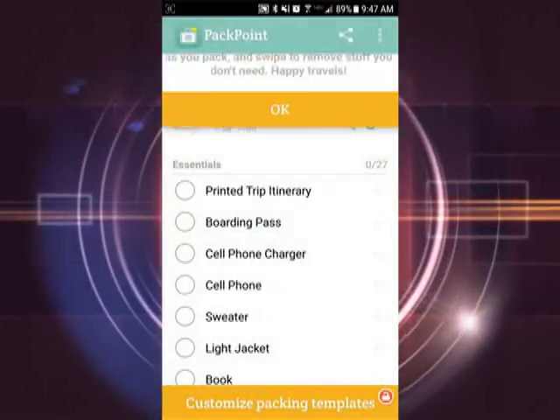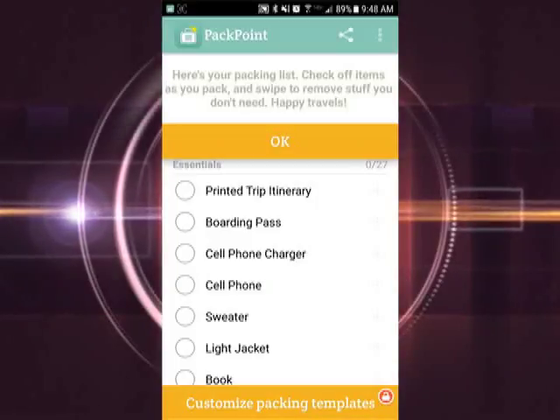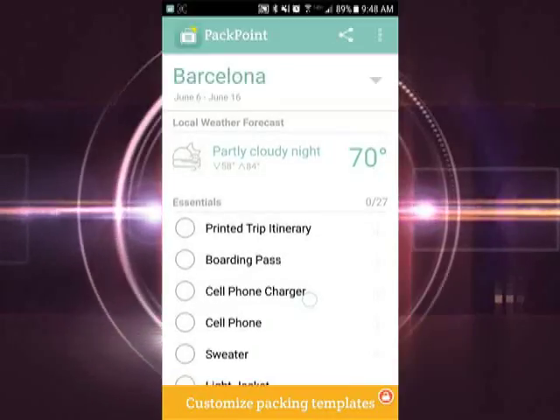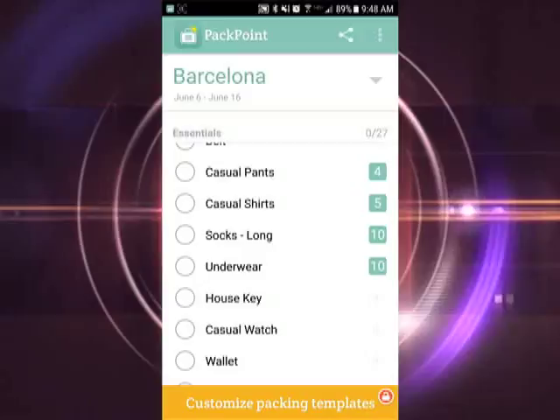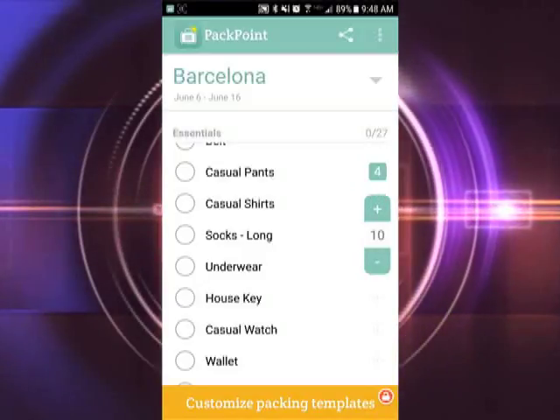The app shows you what the weather forecast will be, including the highs and lows. It also separates the clothing you'll need to bring into each category you chose. For business casual, you'll need work shirts, pants, shoes, etc. It even has a suggested number of items to bring, or you can click the plus button and add an amount on your own.